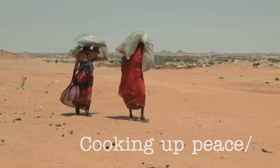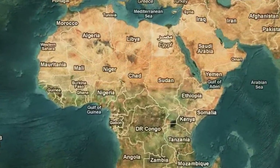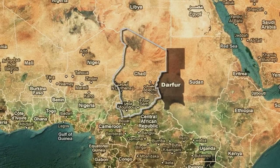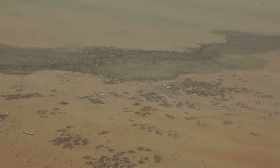Violent conflict is a reality affecting millions of people across the globe, nowhere more so than in Africa. Since 2004, more than 250,000 Sudanese have been forced to flee for their lives from the genocide in Darfur, seeking sanctuary in the refugee camps of eastern Chad.